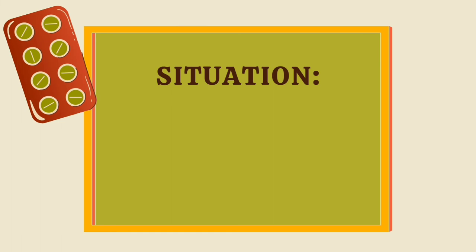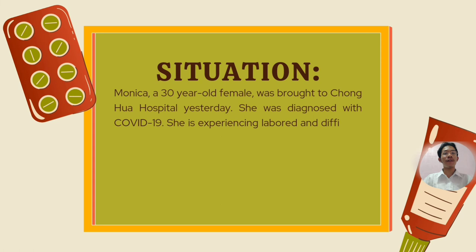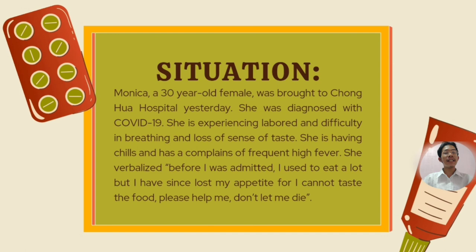A case study: Monica, a 30-year-old female, was brought to Chongwa Hospital. She was diagnosed with COVID-19 and is experiencing labored breathing and difficulty breathing, as well as loss of sense of taste. She is having chills and complaints of frequent high fever. She verbalized: 'Before I was admitted, I used to eat a lot, but I have since lost my appetite, for I cannot taste the food. Please help me. Don't let me die.'